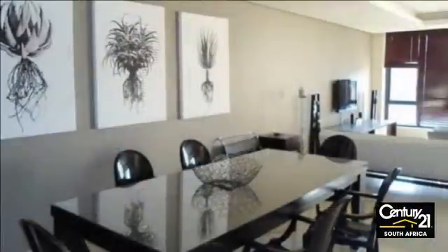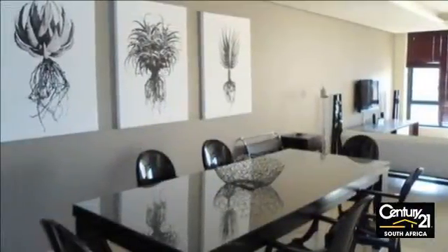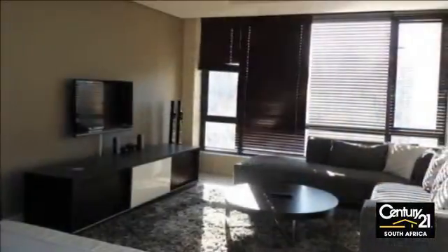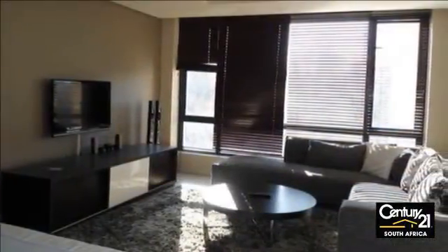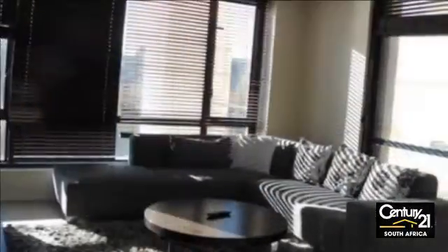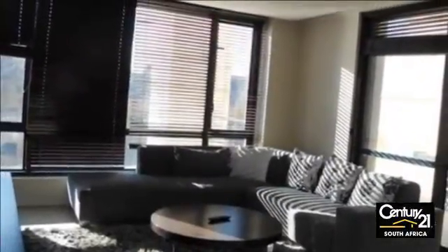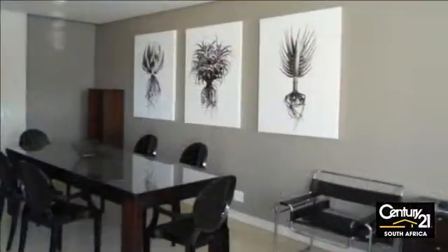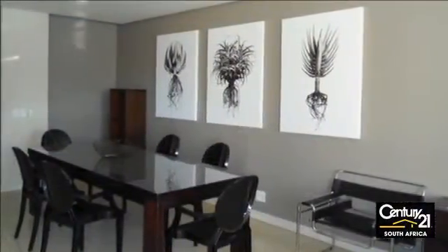Superbly situated, less than 10 minutes walk away from world-class Sandton City and Nelson Mandela Square. Zero traffic and surrounded with all services one can think of such as schools, gyms, malls, shopping centers, corporate offices, banks, Johannesburg Stock Exchange, Morningside Clinic, Sandton Convention Center, and Gautrain.